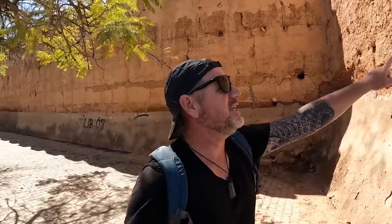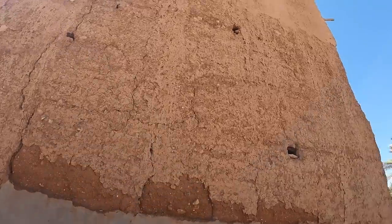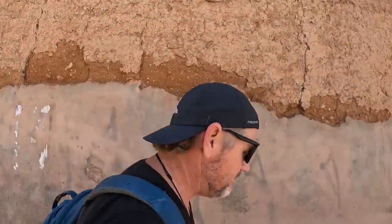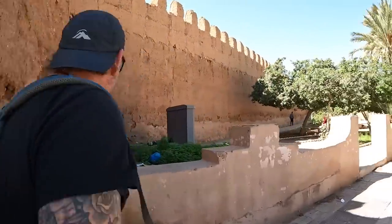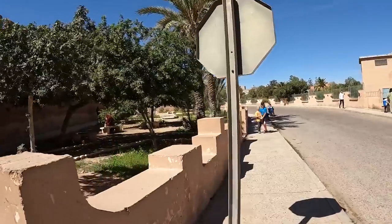These are the classic mud walls that normally surround most of the old cities in Morocco that we've noticed. It looks beautiful — purely made up out of mud and stone. So much history. I would say this is quite an old city, sort of in the oasis of the hills in there.